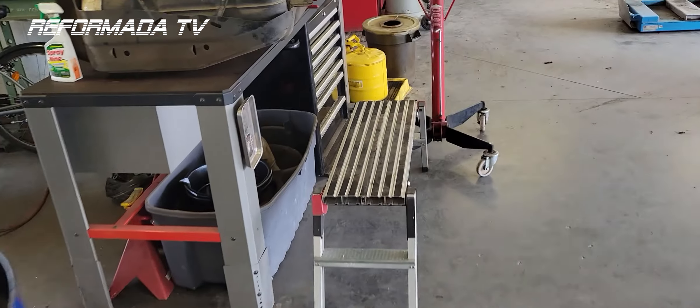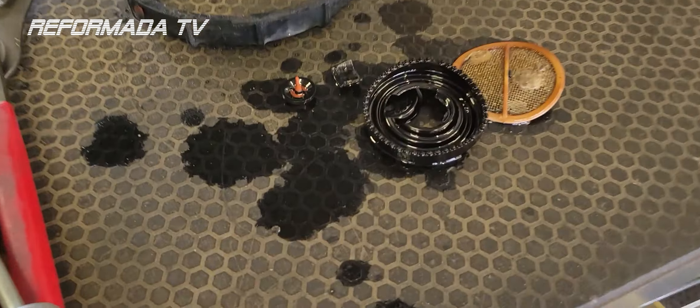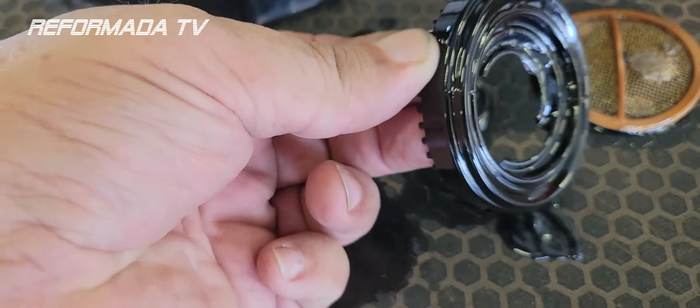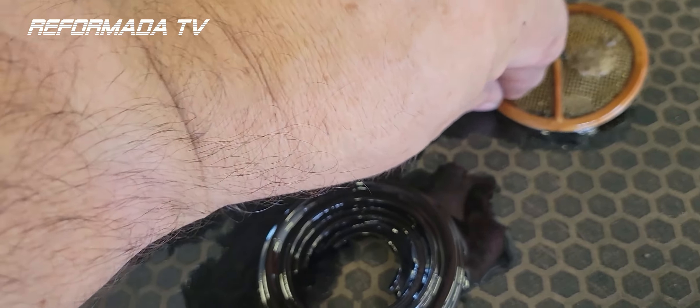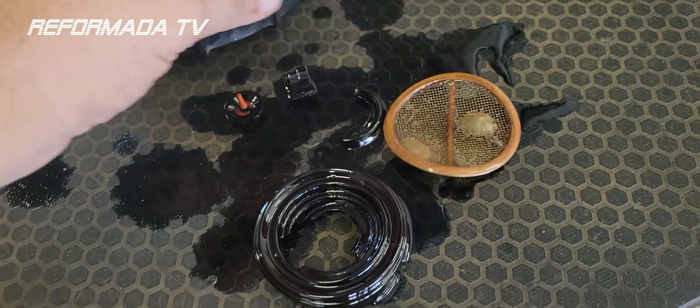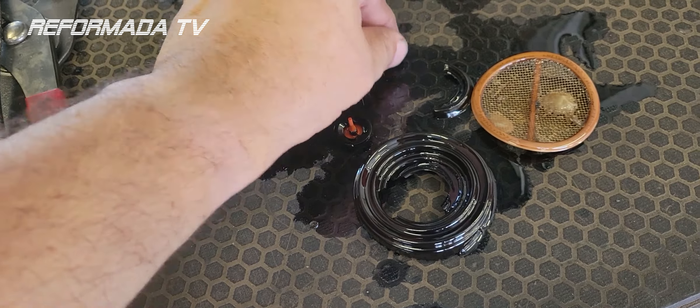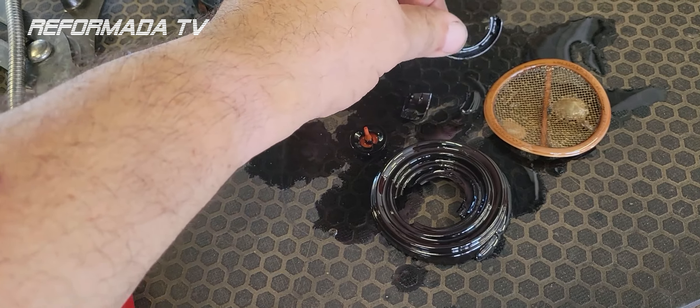Let me show you what we pulled out of the gas tank — this is what's left over. That's it. There's a screen, and this is a typical problem for this vehicle: 7.3 turbo diesel, Ford Excursion.